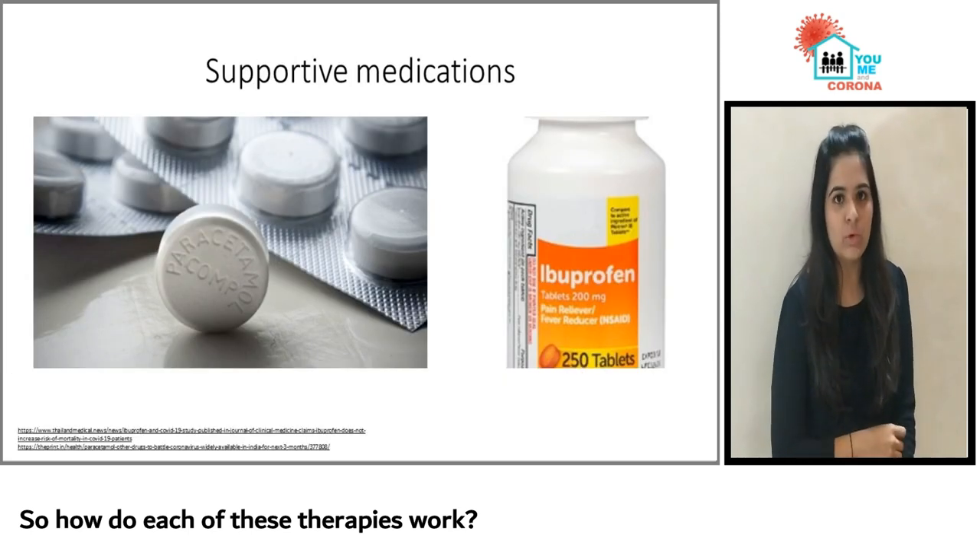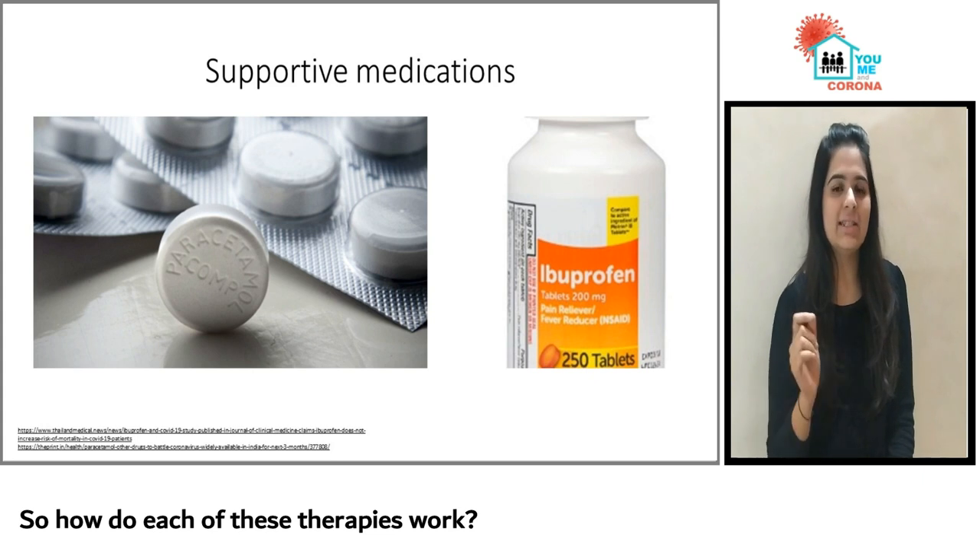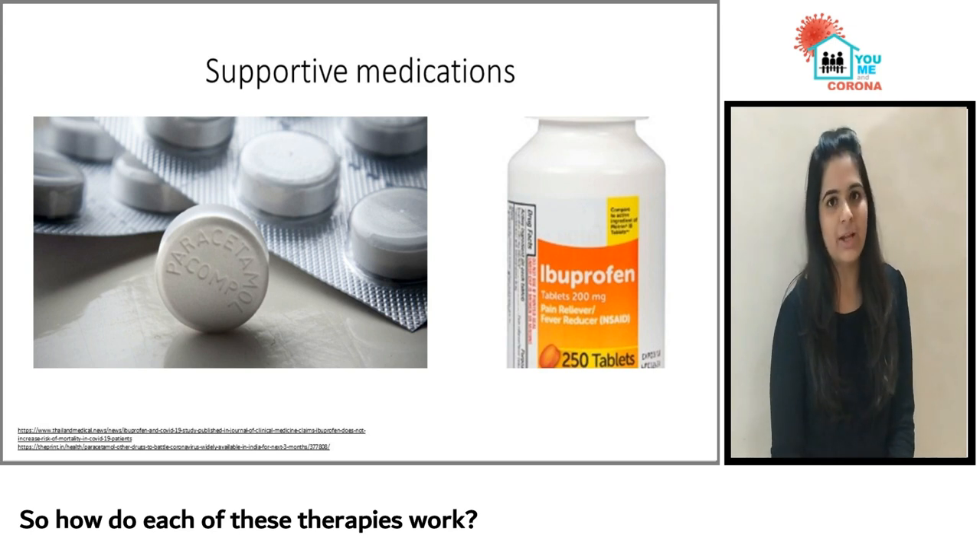Acetaminophen, commonly known as paracetamol, is given to treat symptoms such as fever, aches and pains. Instead of acetaminophen, ibuprofen can also be prescribed.